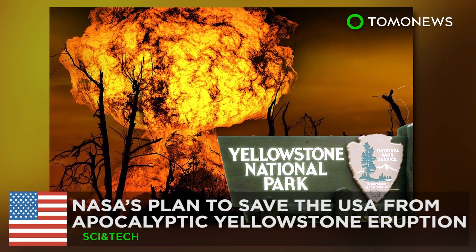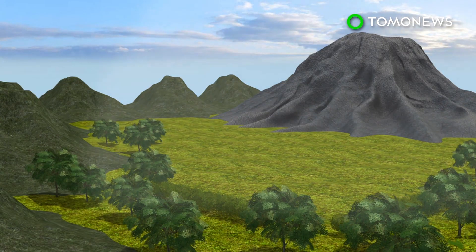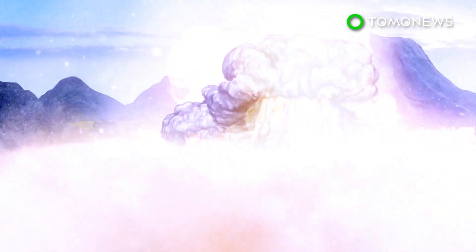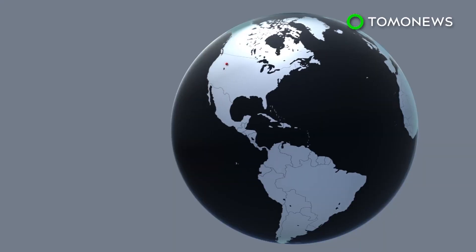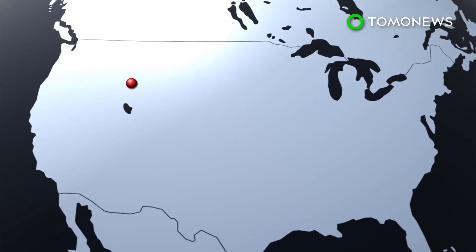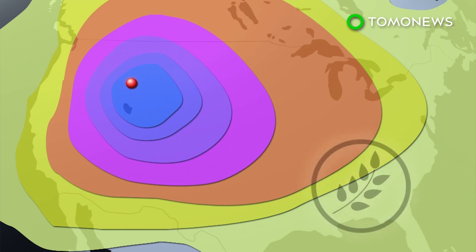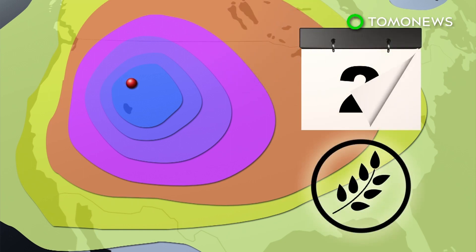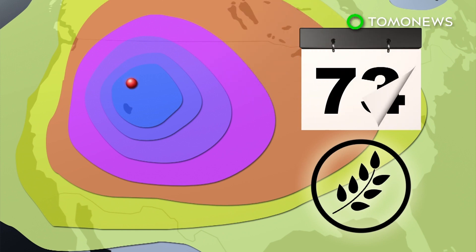If Yellowstone blows, it's goodnight Vienna. A volcanic eruption at Yellowstone National Park would be an American natural disaster on a scale that the country has never seen. The event would potentially see millions of casualties and wipe out the West Coast, with its ashfall stretching far beyond U.S. borders. This would cause a volcanic winter, during which widespread starvation would be a threat. According to U.N. estimates, global food reserves could last only 74 days.